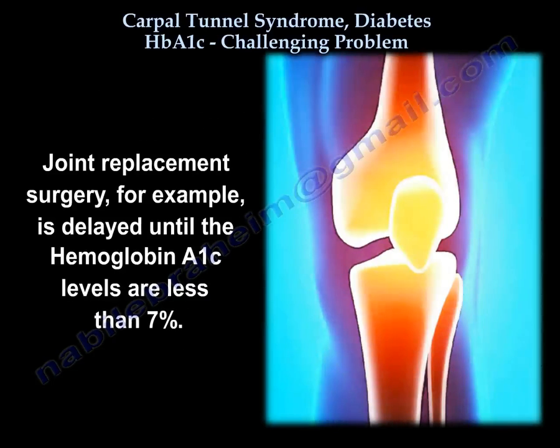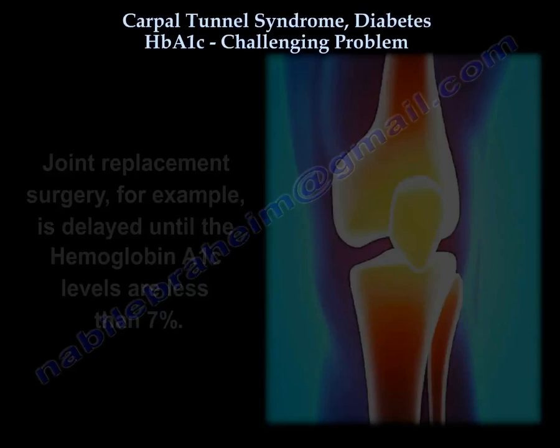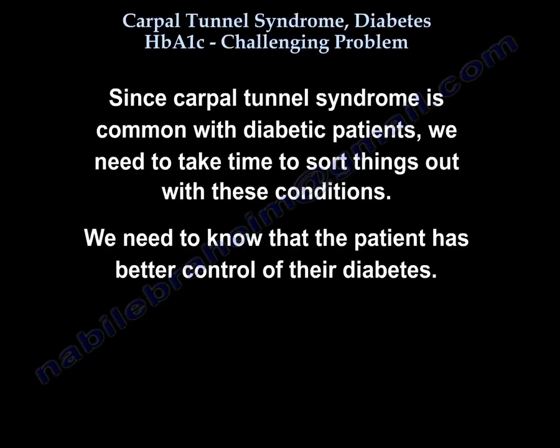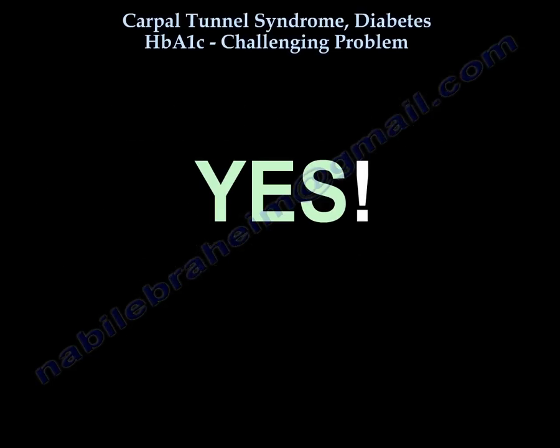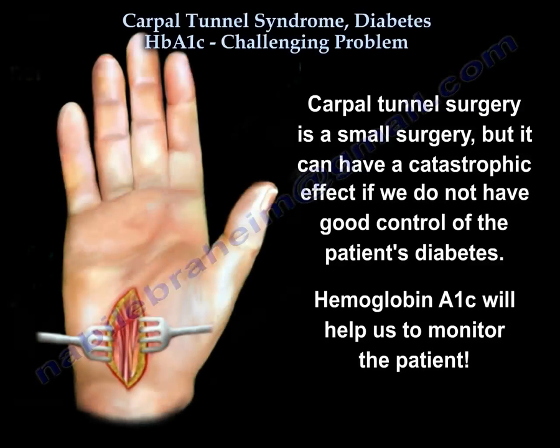For example, joint replacement surgery is delayed until hemoglobin A1c is less than 7%. Because Carpal Tunnel Syndrome is so common in diabetic patients, we've got to sort things out and know that they have better control of their diabetes. Carpal tunnel surgery is a small surgery, but it can have a catastrophic effect if diabetes is not well controlled. Hemoglobin A1c will help us monitor the patient.